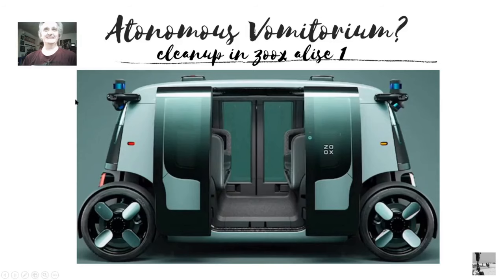Is the Zoox an autonomous vomitorium? Cleanup in Zoox aisle one. You've got everything blocked off, them facing the wrong way, four-wheel steering, going 70 miles an hour — it's like a funhouse ride. Maybe I'm wrong, but that's the conclusion I came to.